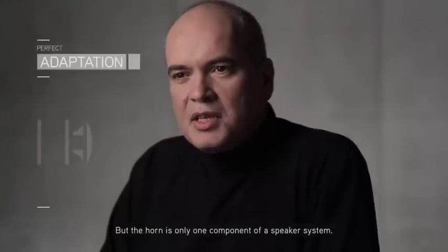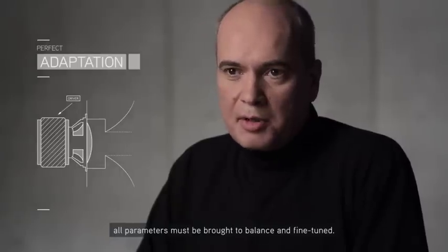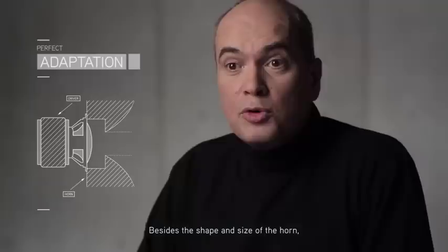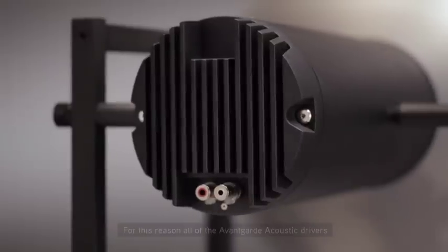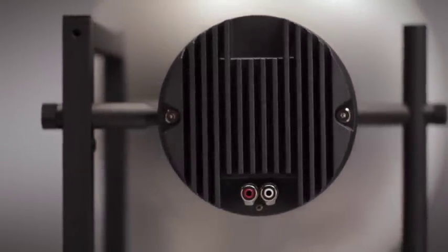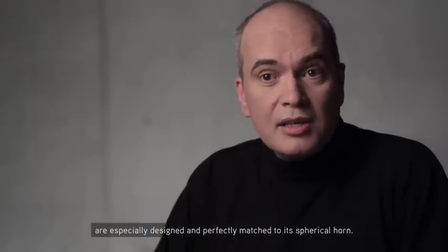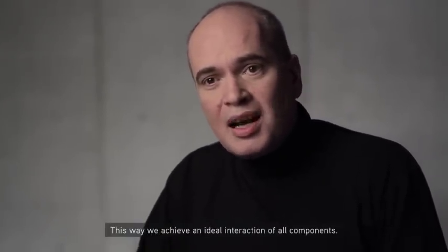But the horn itself is just a part of this system. Um optimale Ergebnisse zu erzielen, müssen alle Parameter aufeinander abgestimmt werden: neben Form und Größe des Horns die Größe der Vorkammer, die Materialbeschaffenheit der Membran, die Geometrie der Membran und die Auslegung des elektromechanischen Antriebs und der angeschlossenen Frequenzweiche. Deshalb sind bei Avantgarde Akustik alle Horntreiber Eigenkonstruktionen, die jeweils für das entsprechende Horn entwickelt wurden. Nur dadurch erreichen wir ein optimales Zusammenspiel aller Komponenten.